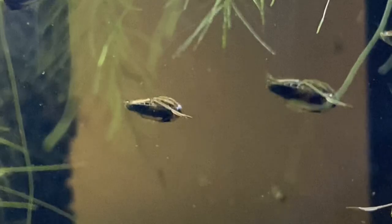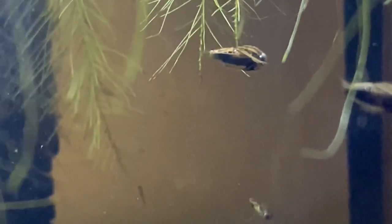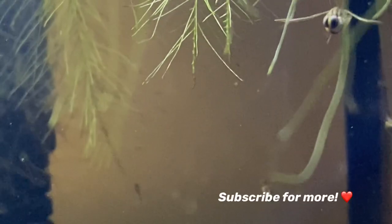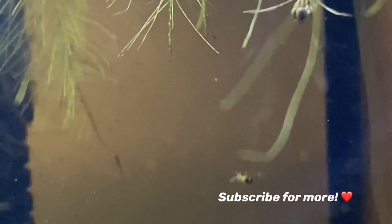I can't express enough how much back swimmers are so worth having in your tank. If you're interested in starting an aquatic insect tank of your own and would like some tips on how to do so, then follow along for more because there are plenty of videos to come.